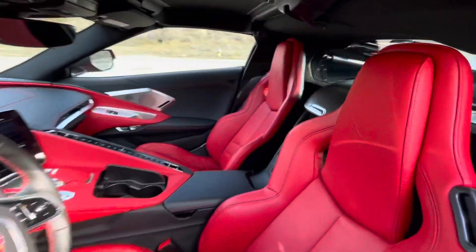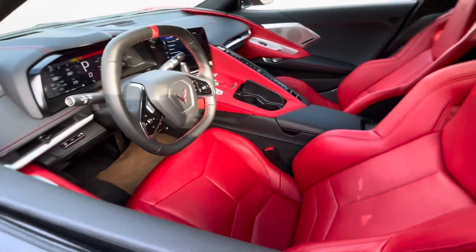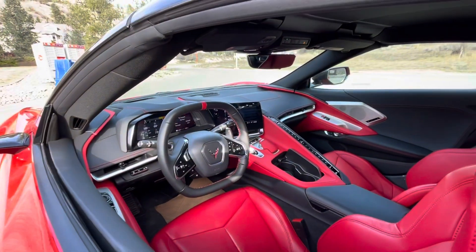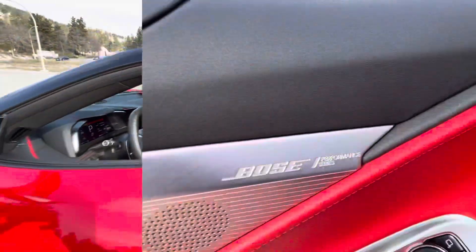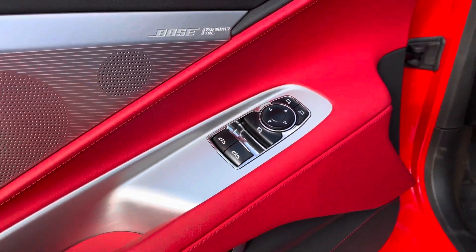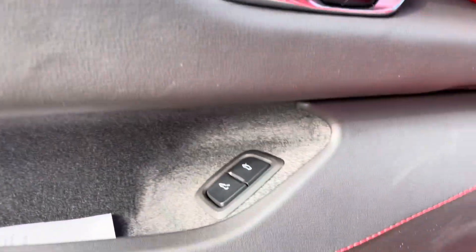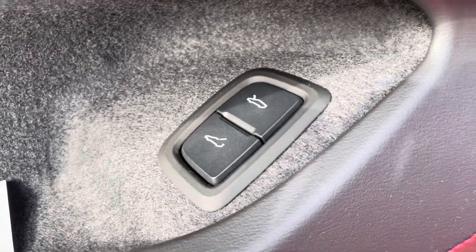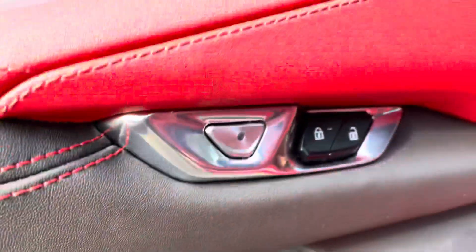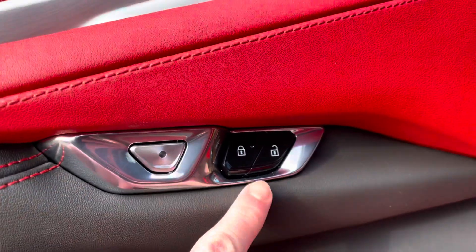Coming inside you have this gorgeous adrenaline red perforated leather interior with the GT bucket seats. On the door panels you have your door controls down below, seat memory, and tucked underneath here you have your trunk and hood release buttons. This is to open up the door when you're inside, and lock and unlock.